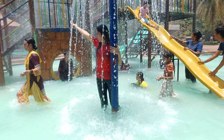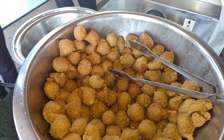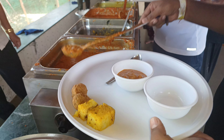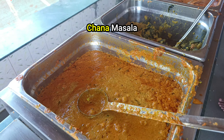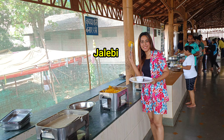After enjoying all these exciting water slides, if you feel like eating something, then delicious and great food is also available here. For lunch, there are so many items in the thali — like bhindi, chana masala, paneer, dal rice, puri, papad, and hot jalebi as well.